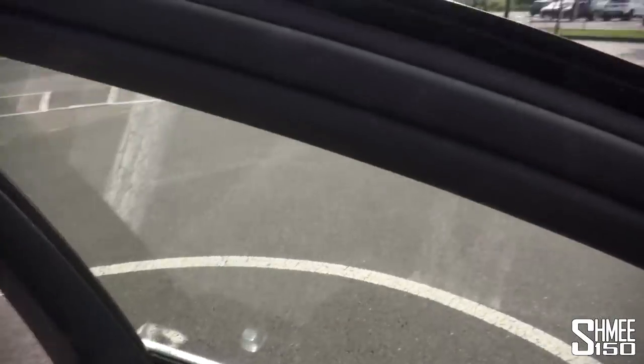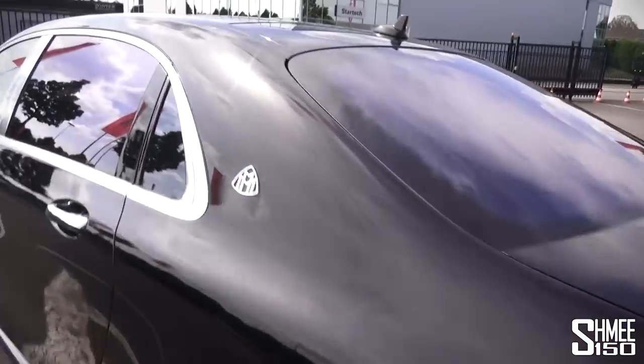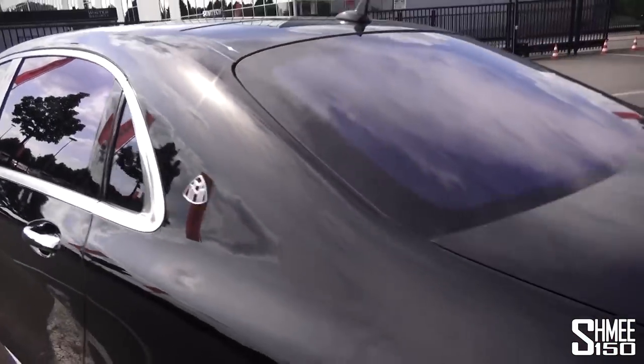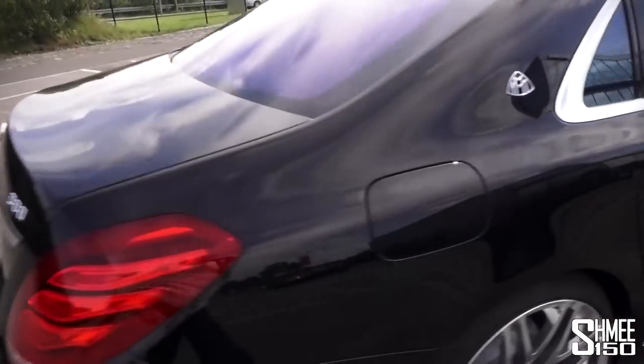There's so much to talk about. The Maybach badge is right there, really nice just behind the windows, and the 900 badge is there from Brabus. Let's take a look in the back.